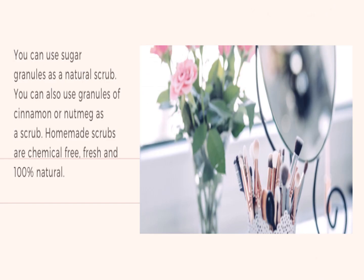You can use sugar granules as a natural scrub. You can also use granules of cinnamon or nutmeg as a scrub. Homemade scrubs are chemical free, fresh and 100% natural.